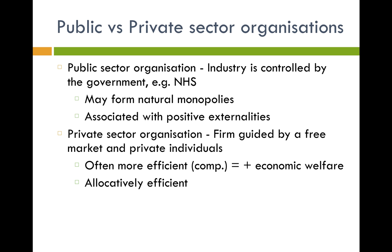You also need to distinguish between public and private sector organizations. A public sector organization is when the industry is controlled by the government — for example, the NHS. There are sometimes natural monopolies involved; this is covered in more depth in another video, but it basically means only one firm provides a service — like water — because it's inefficient to have more than one set of water pipes running across a city. They're often associated with positive externalities, such as less pollution from public transport.